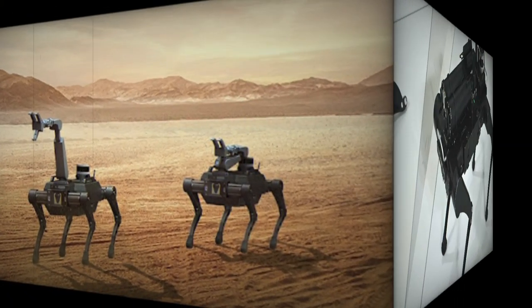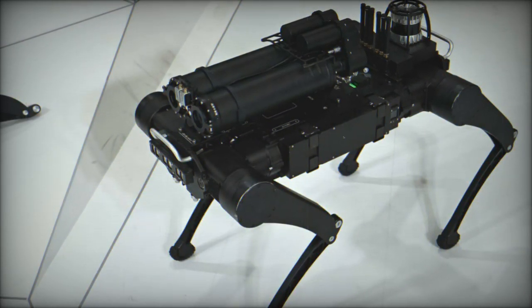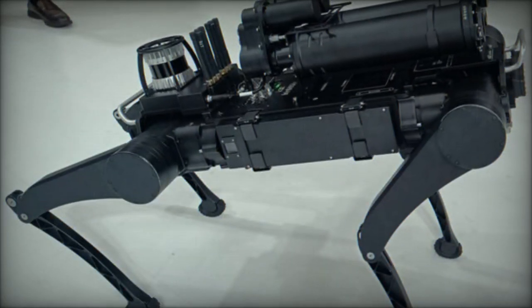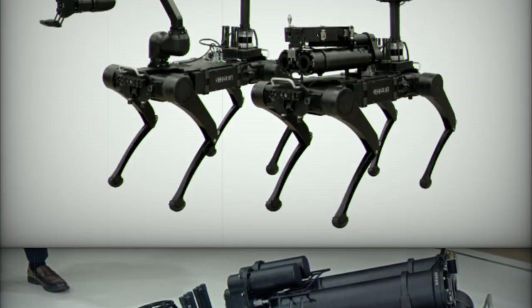The RBQ-10 is able to surmount obstacles up to 12 cm in height. Climbing capability: can ascend slopes with a longitudinal gradient of 45% and a transverse gradient of 20 degrees. It features multiple RGB cameras — front, rear, and sides — along with stereo depth cameras.